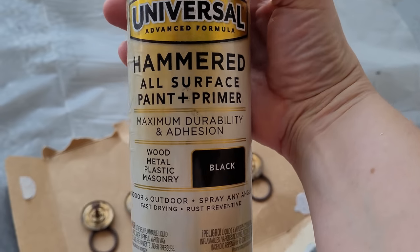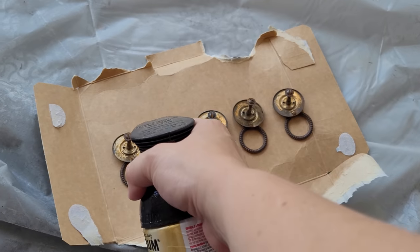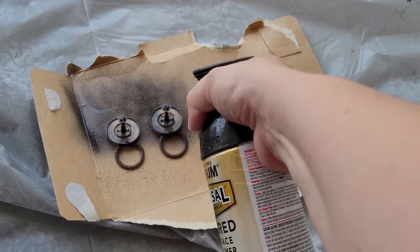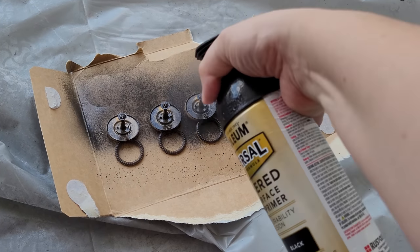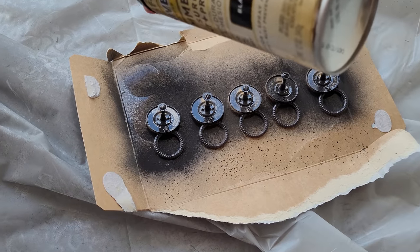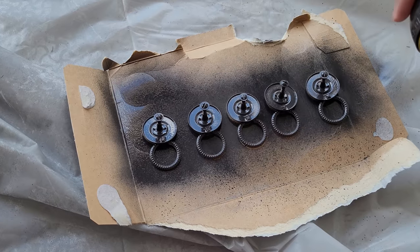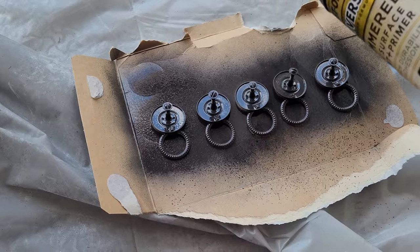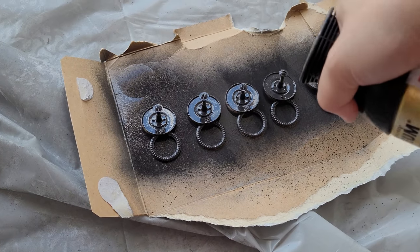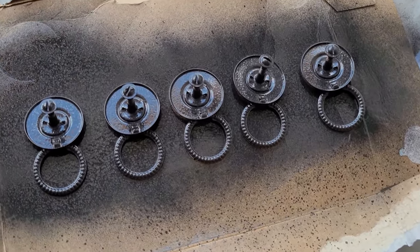I was able to salvage five of the drawer pulls off the original dresser. I cleaned and degreased them, then went in with Rust-Oleum Paint and Primer hammered spray paint in black — one coat to the back, two coats to the front — and sealed them with a clear Rust-Oleum sealer.